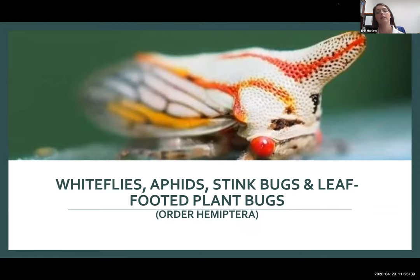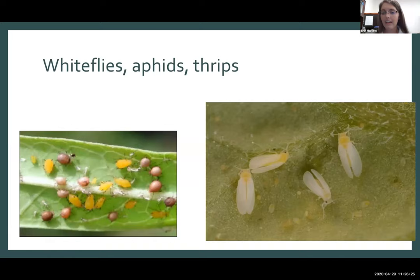Moving on to Hemiptera — the order includes all of our true bugs and the piercing-sucking insects. These insects all have a piercing-sucking mouth part that typically injects into the plant or fruit and sucks out the juices. Let's talk about whiteflies and thrips — though thrips are technically in a different order. I'll focus on aphids and whiteflies first.